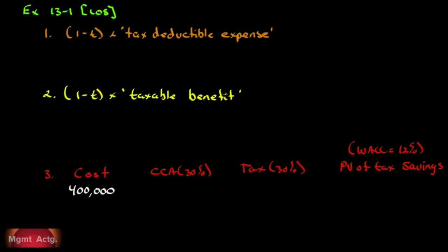Number one: Lowney Limited has hired a public accounting firm to identify opportunities to reduce their corporate income tax expense. The firm's tax advisory fee will be $250,000. What will be the after-tax cost if Lowney's tax rate is 30%? When we have a cash expense that's tax deductible, we take one minus T: one minus 0.3 times $250,000 gives us $175,000.